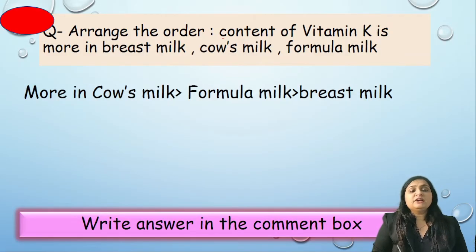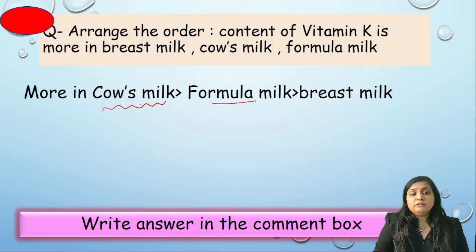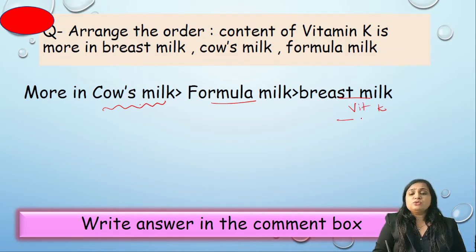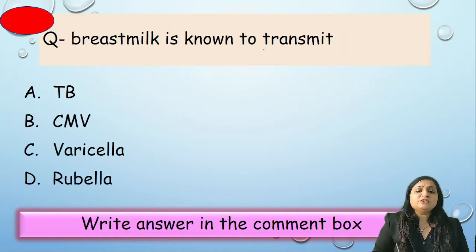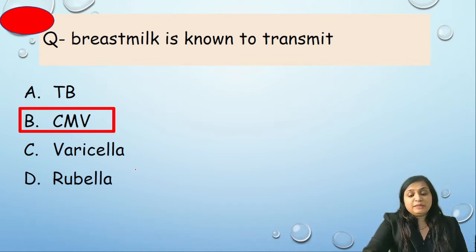Question: arrange vitamin K content — breast milk, cow's milk, or formula. Vitamin K is highest in cow's milk, then formula milk, then breast milk. Breast milk is a lower source of vitamin K. Question: breast milk is known to transmit which infection — TB, CMV, varicella, or rubella? Correct answer is CMV.